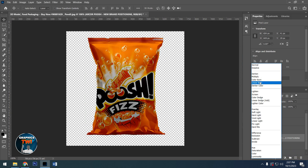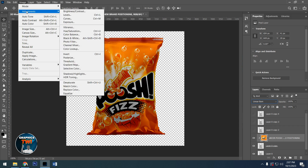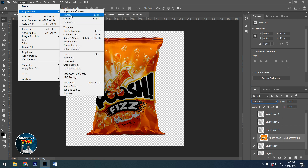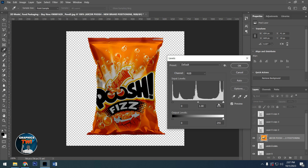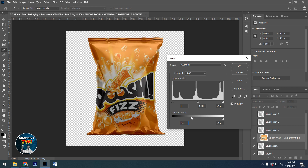After getting this, come here and select Linear Burn. After choosing Linear Burn, go to Image, then Adjustments, then search for Levels. You drag this one here — you see that when you are dragging, it's changing. Drag it to a place where you think it's okay. Something like this is good for me.